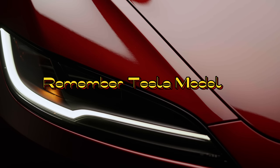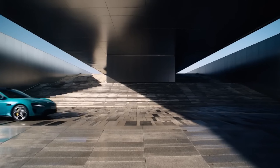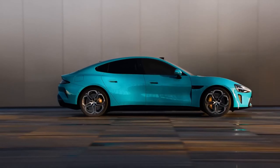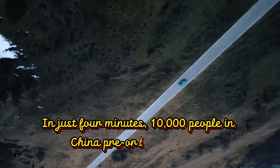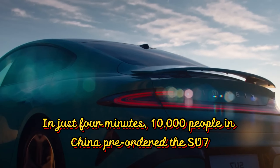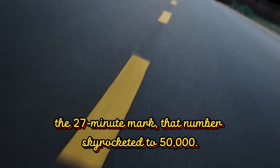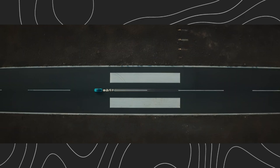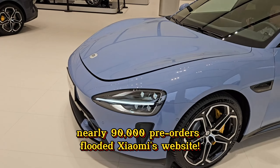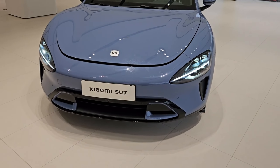Remember the Tesla Model 3? Well, move over, because the Su7 just crashed the party in China last week. This battery-powered beast isn't just Xiaomi's first car — it's the car everyone's talking about. In just four minutes, 10,000 people in China pre-ordered the Su7. By the 27-minute mark, that number skyrocketed to 50,000. And by the end of the day, nearly 90,000 pre-orders flooded Xiaomi's website. This isn't just a car launch — it's a revolution.